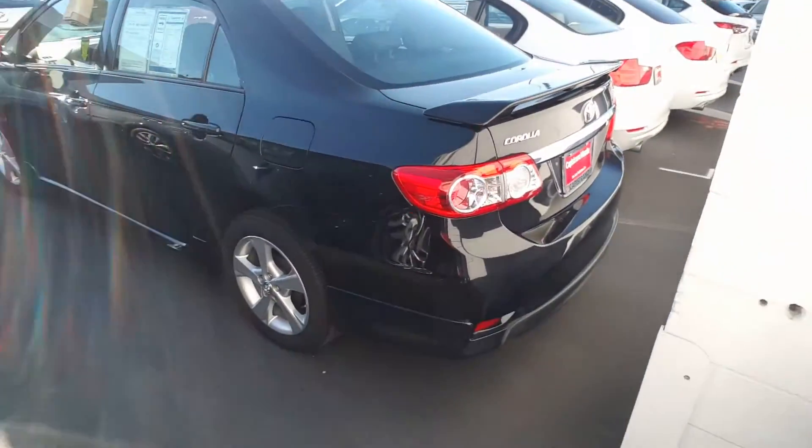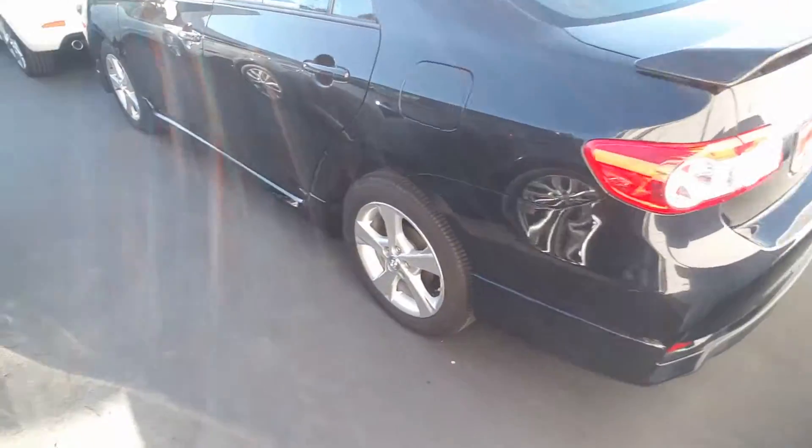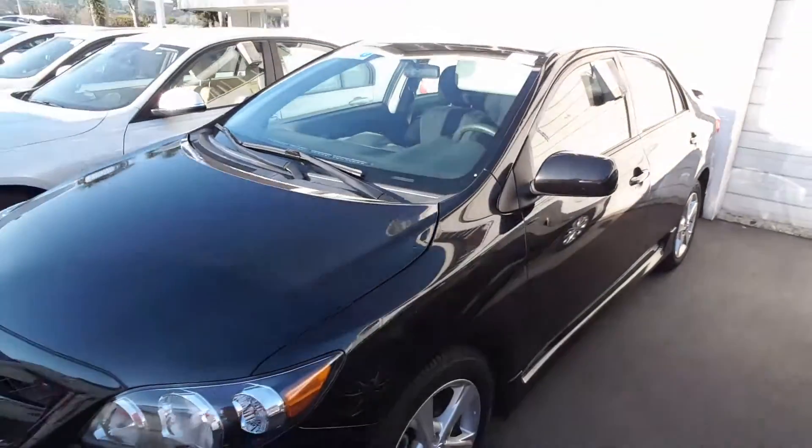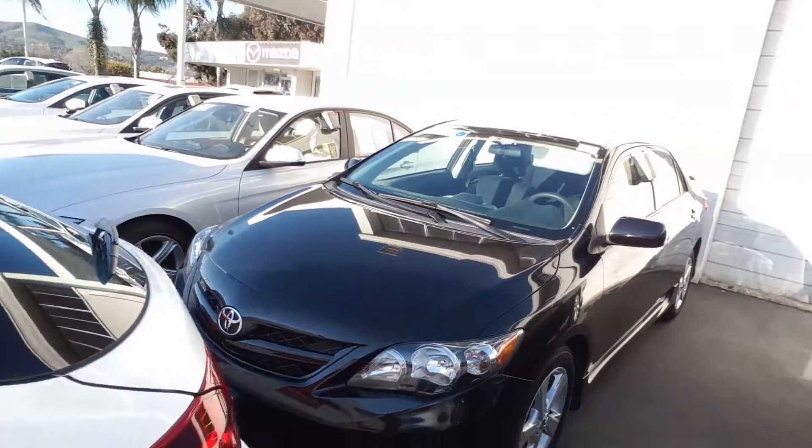Outside it's a shiny black paint, alloy wheels, great looking car, fun to drive, safe and efficient. It's a really good deal.